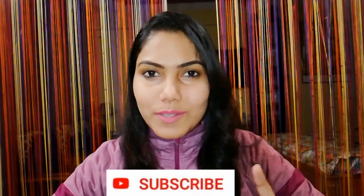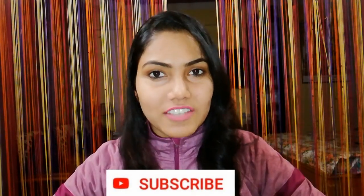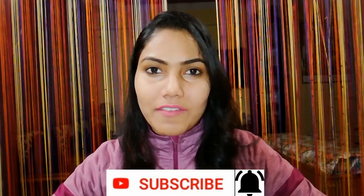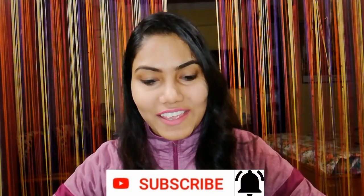Before starting the video, subscribe if you haven't subscribed yet and press the bell icon. Now let's start with what I ordered.